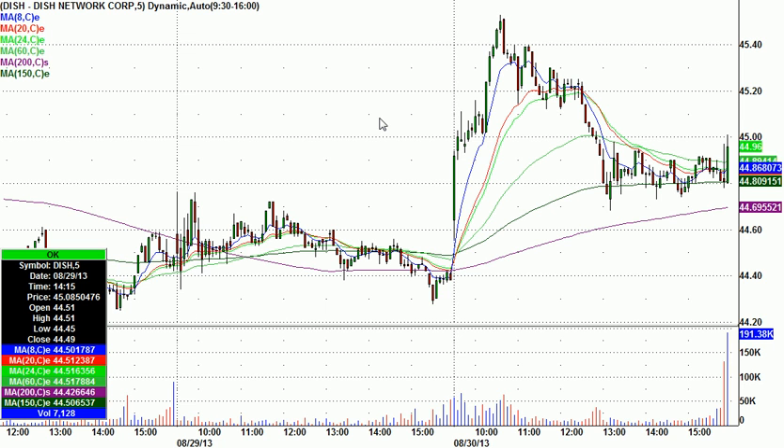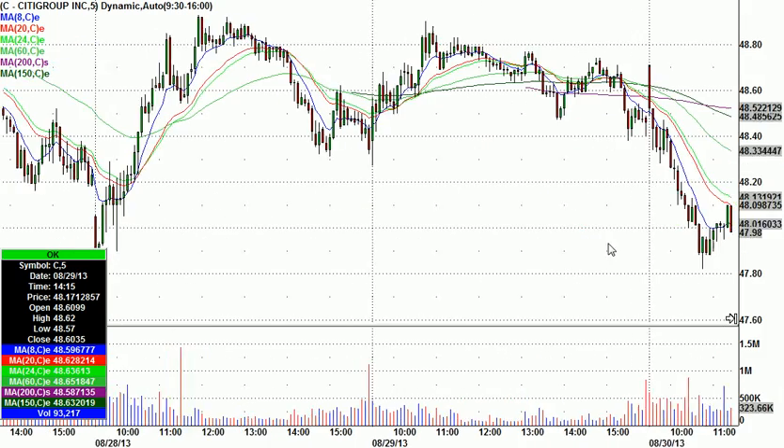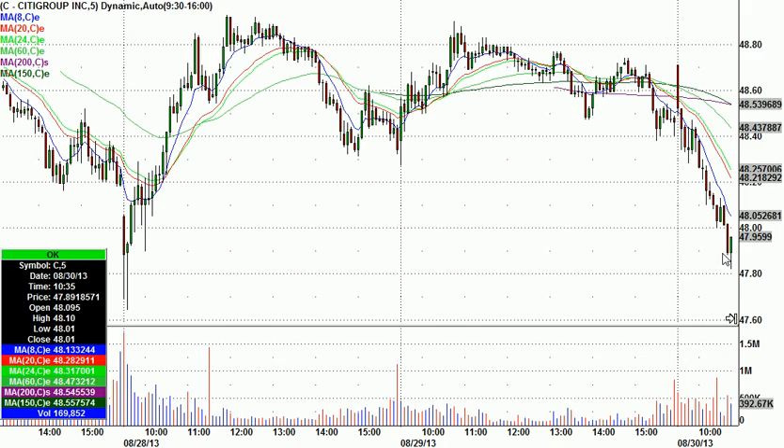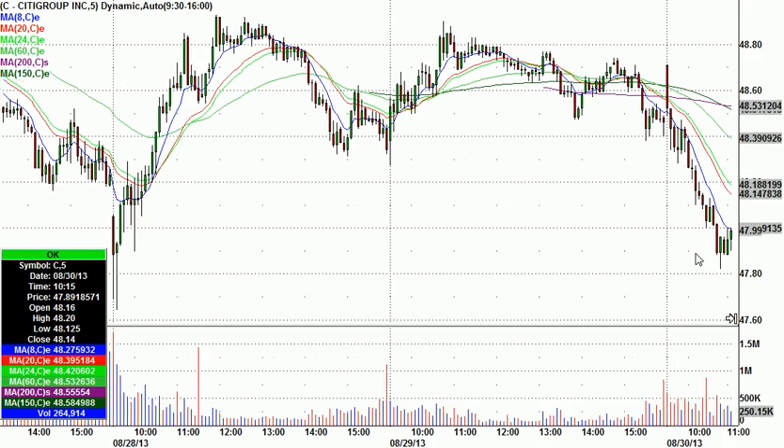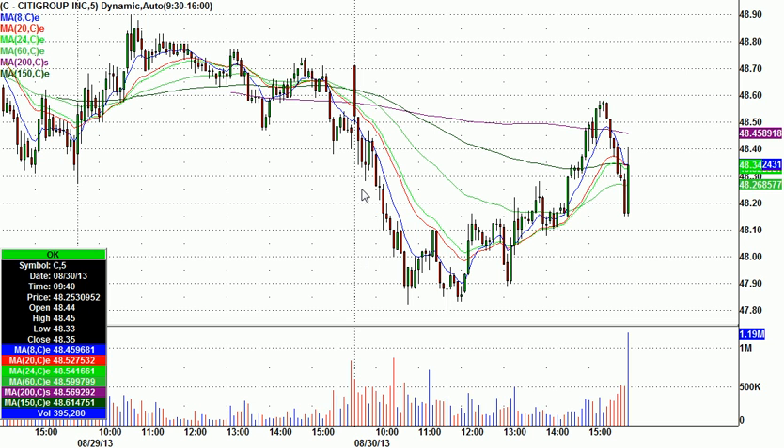It just goes to show — looking for shape into support or resistance if you're looking for a short works pretty well. One other thing I mentioned was Citigroup down here as a potential long. Didn't give a trigger and stop, but this area was the low of the day. It was one of those days I didn't do much. I didn't expect to do much going into the day.